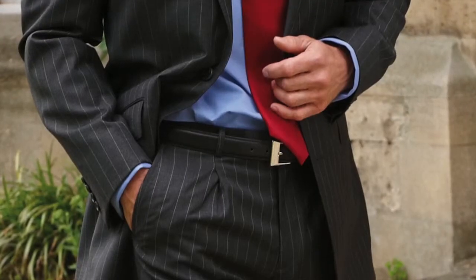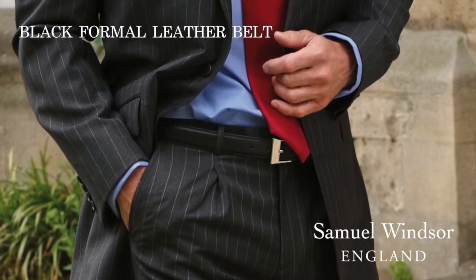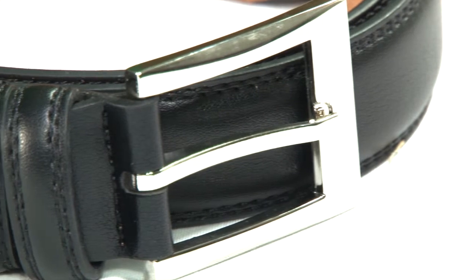Here is our Samuel Windsor Men's Leather Belt in black. The 3cm width of this belt makes it suitable for formal wear, perhaps with a suit or tailored trousers.